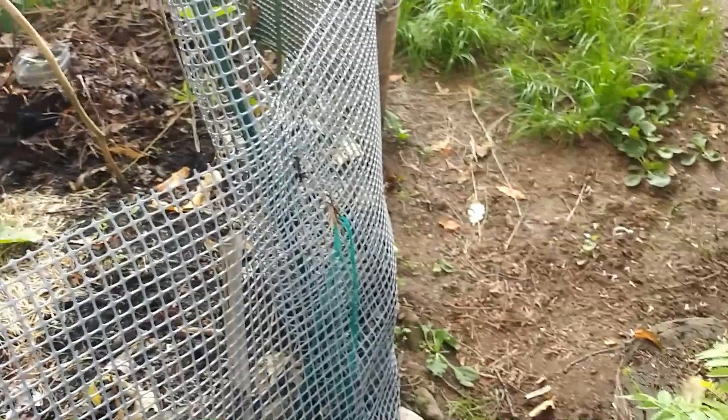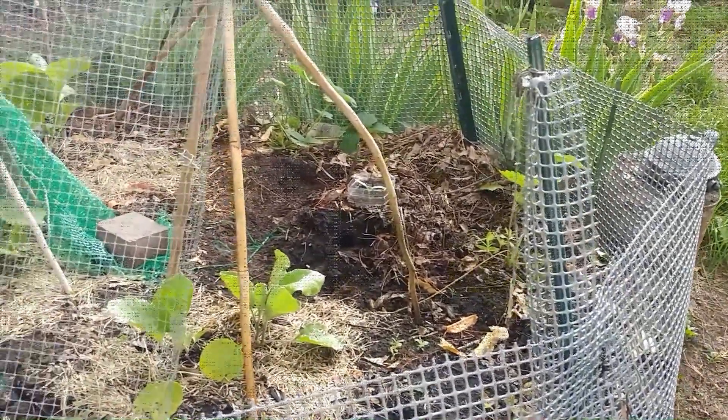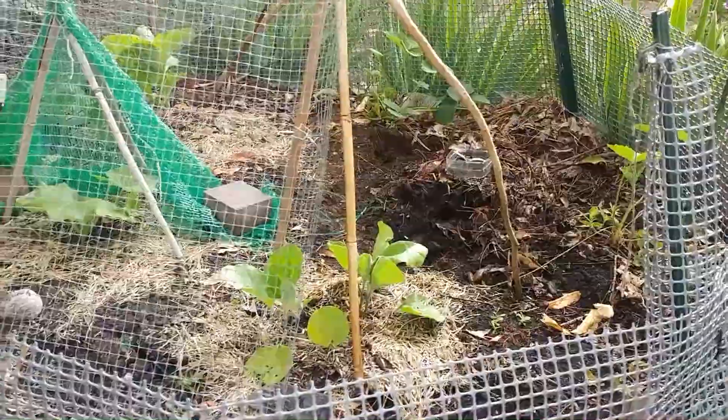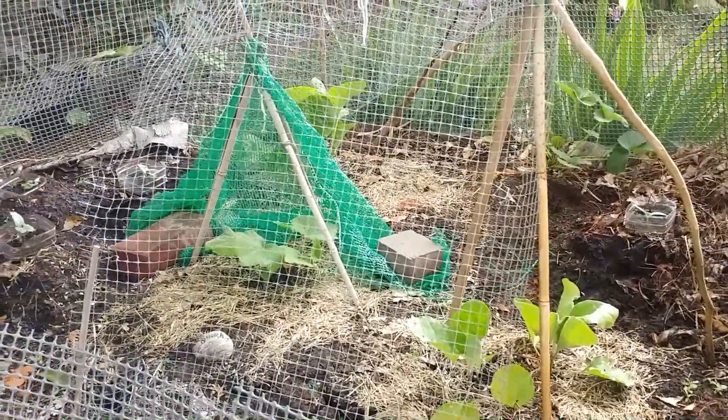The permaculture bed is just getting started, and so are the slugs and snails. I have eggplant, squash, rutabaga, and strawberries in my permaculture bed this year.